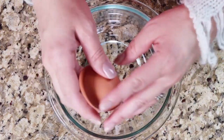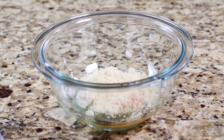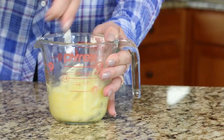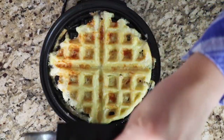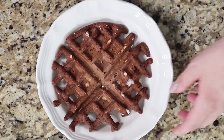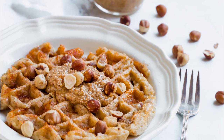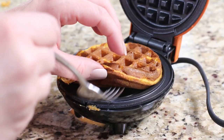My basic keto chaffle combination is one egg, half a cup of shredded mozzarella cheese, two tablespoons of almond flour, and half a teaspoon of baking powder. Mix it together and put it in your waffle maker. For different variations, you could add cocoa powder to make a chocolate chaffle, peanut butter for a peanut butter chaffle, or some pumpkin and pumpkin spice to make a pumpkin spice chaffle.